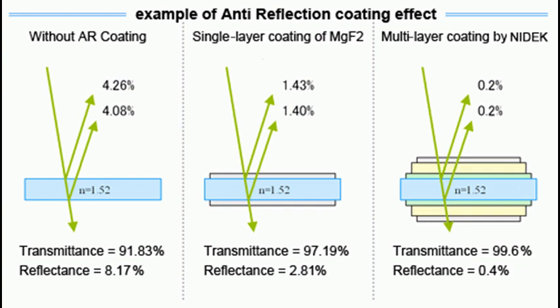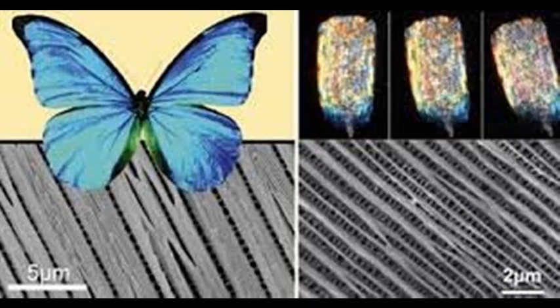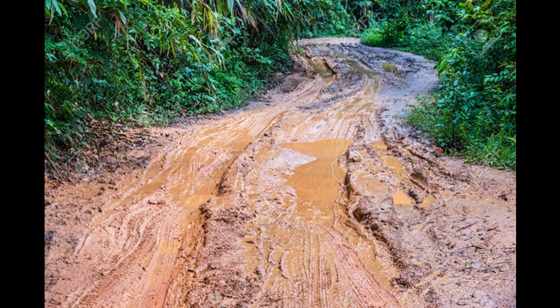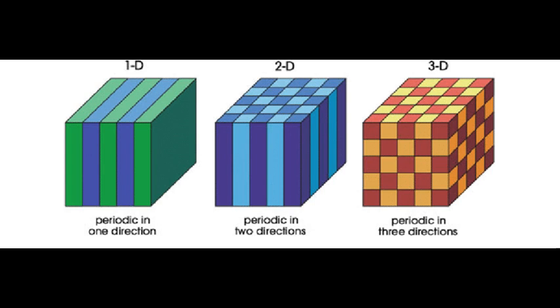This layer-upon-layer structure is also called a photonic crystal. A photonic crystal is a periodic optical nanostructure that affects the motion of photons — that is, light. Think of it this way: if you are the light and you walk on a road filled with mud, it slows you down — that is high refractive index. On a smooth concrete road you walk faster — that is low refractive index. A photonic crystal is a periodic arrangement of high and low refractive index materials: muddy roads and concrete roads alternating.